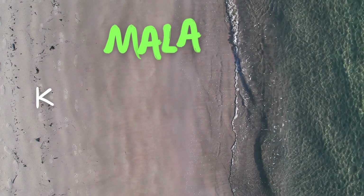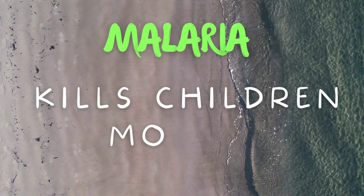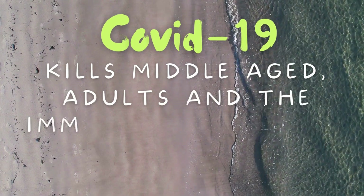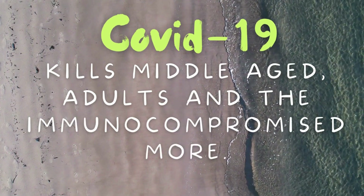Ages affected: malaria kills children more, while COVID-19 kills middle-aged adults and the immunocompromised more.